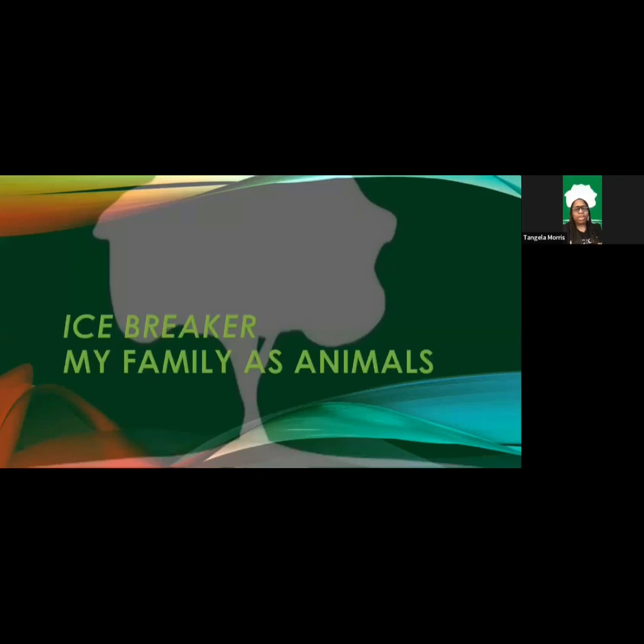Our icebreaker today is called 'My Family as Animals.' I already know what some of you are thinking — this is right up your alley because your family acts just like animals. All the kids eat all the food just like animals, run around just like animals. You know how parents say, 'Look at you running around here like a wild animal.' So this is a pretty fun activity.